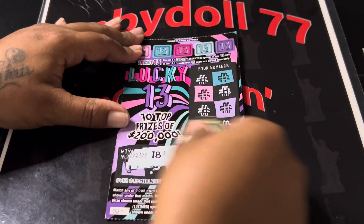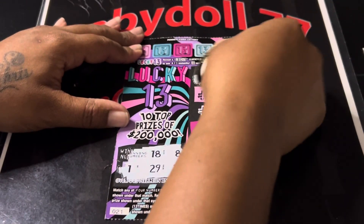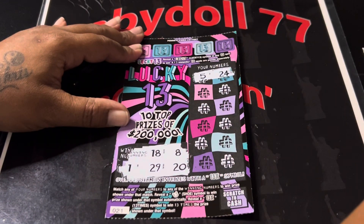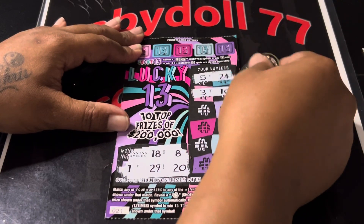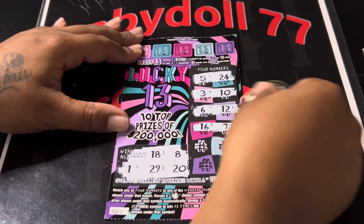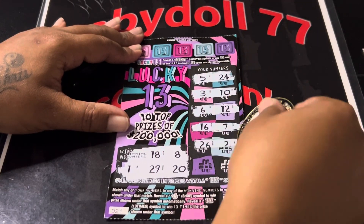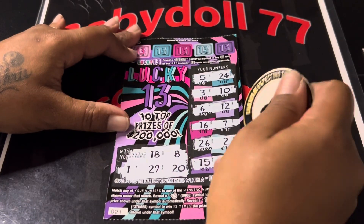Let's see: 18, 8, 1, 29, and a 20. A 5 and a 24 — and it was triple. A 3 and a 10. A 6 and a 12. 16 and a slim 7. 26 and a 2 — one off. A 15 and a 31 — off.